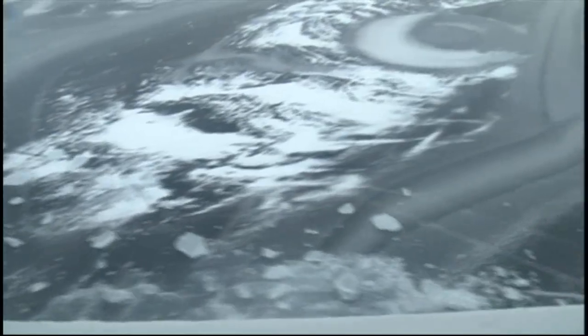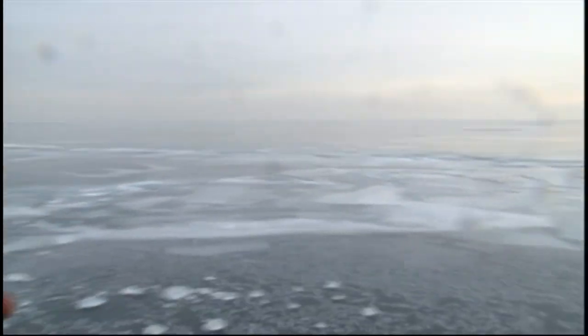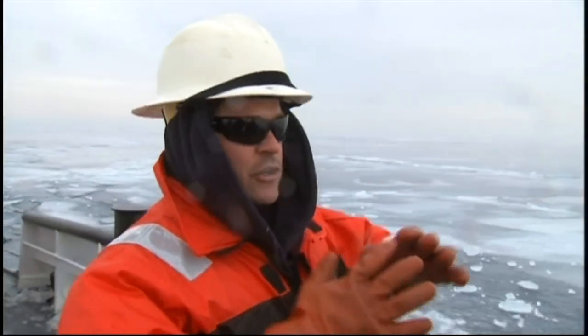What we call plate ice is about 8 to 10 inches thick right now — it's not too bad. But you can see where some of the plate has broken up, and once that starts piling up on itself, it creates a windrow, which makes it difficult to get through the ice.